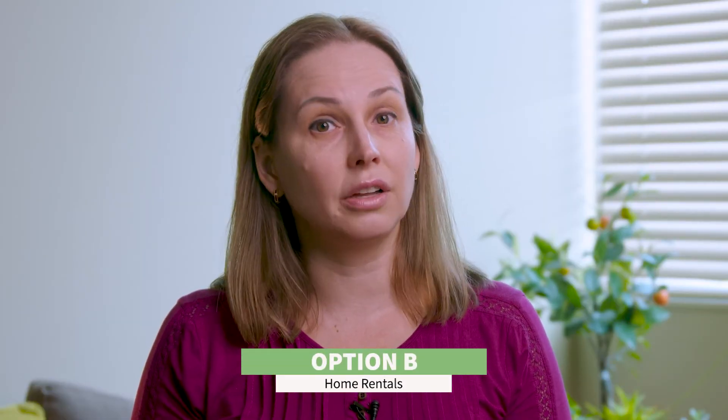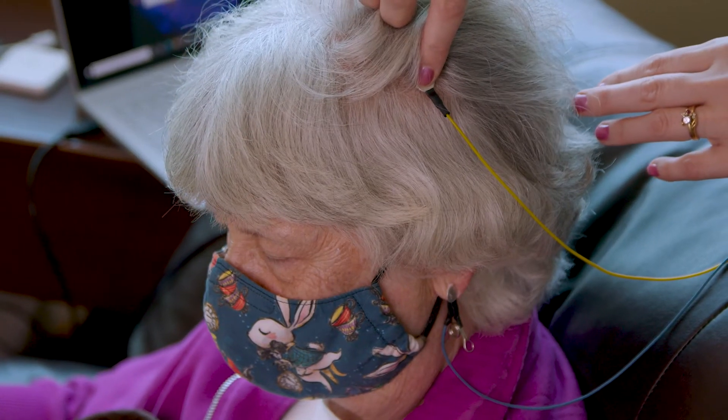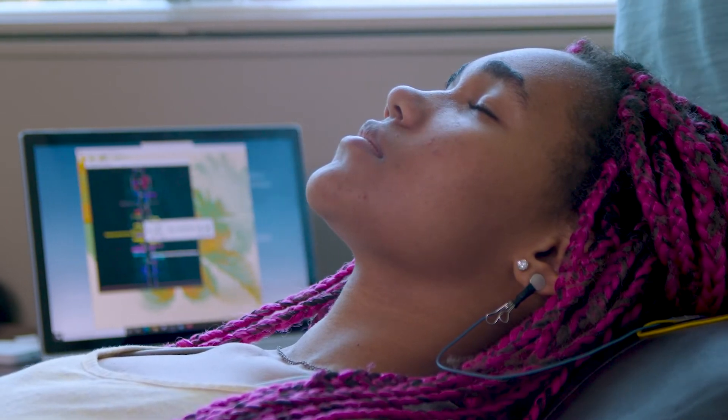Our rental option allows you to give yourself or your child a session of neurofeedback at home whenever it works for you. We'll walk you through the process so you feel comfortable and confident using the equipment on your own. Renting can allow you to fit in more frequent sessions, and it's also a great option if you're sharing the equipment between two or more family members. Neuroptimal is non-invasive and non-pharmaceutical, so it's safe to use for all ages whenever you can.